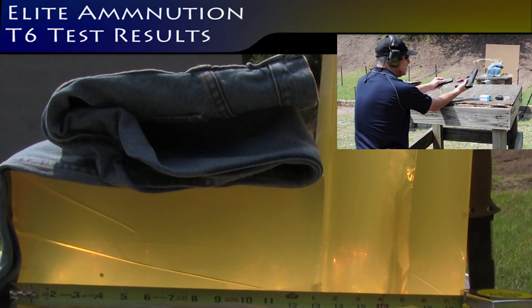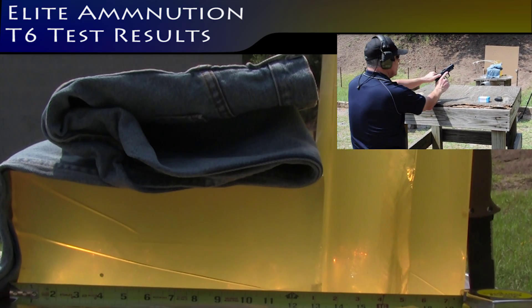Elite Ammunition T6 through four layers of denim into ballistic gelatin — tests two, three, four, five, and seven.